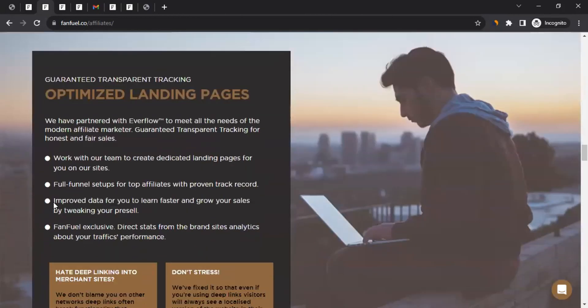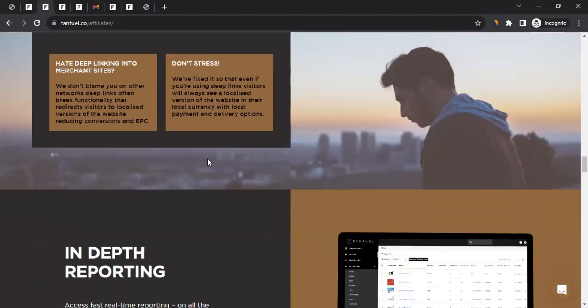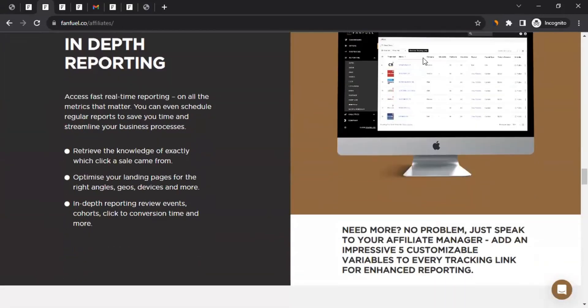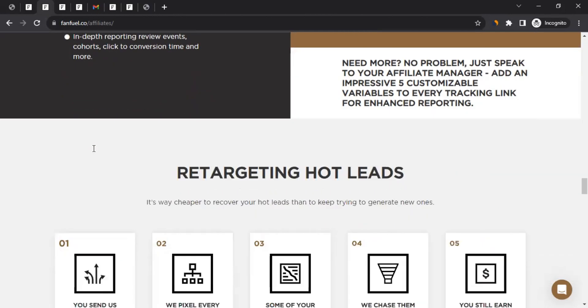Scrolling down, you get to see optimized landing pages as well — these would require some interaction with the team. And then there's in-depth reporting, so you're going to get detailed reporting from them.